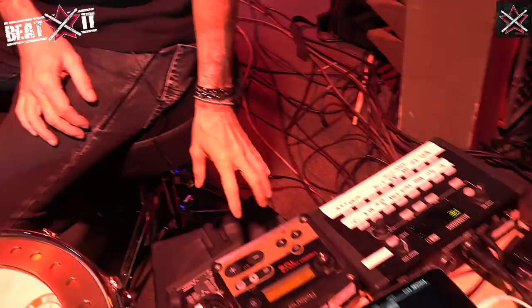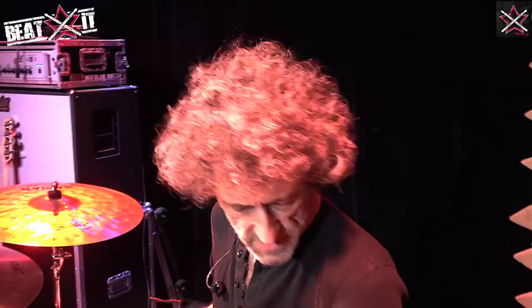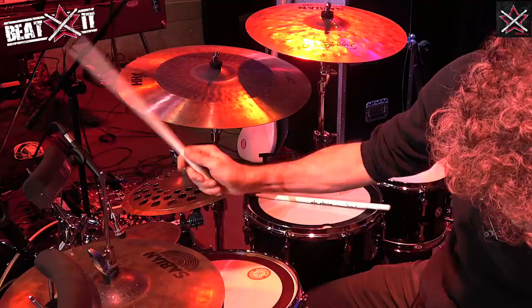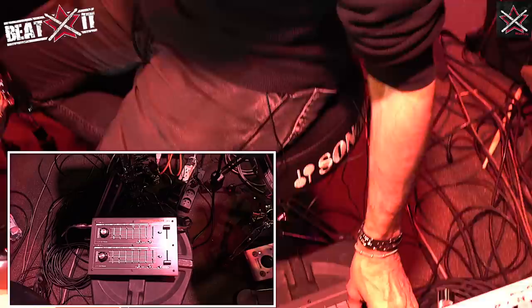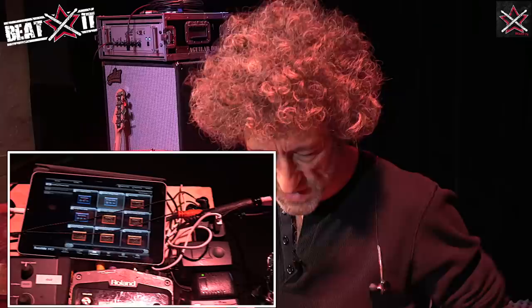Right here is a do-it-yourself built clone that a company in Sweden makes. It's a clone of a machine that Pearl used to make in 1980 — it's called the Syncussion. It's basically an electronic drum synth that allows me to do some sample-and-hold sounds. It's a pretty cool machine. I love it. The originals are very hard to get — like thousands of dollars — so this company makes them, but you have to put them together yourself.